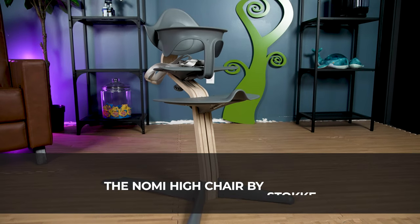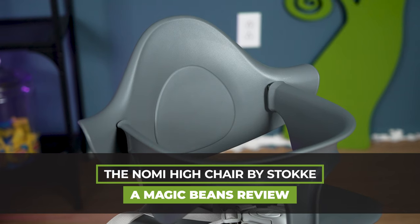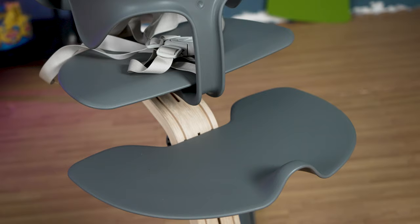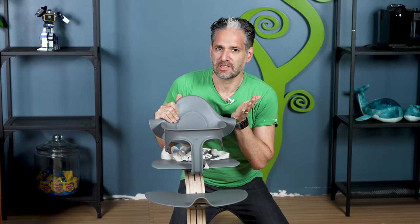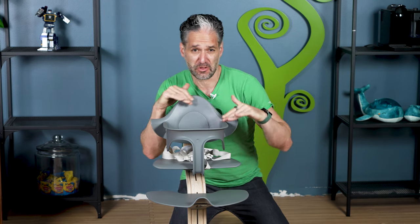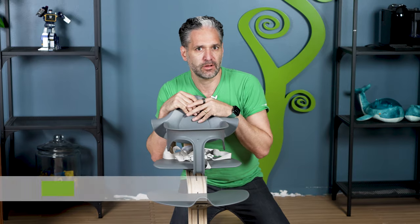If you're shopping for a high chair, I'm really excited about showing you the Nomi high chair by Stokke. This is one of my favorite high chairs, and I'm here to help you. I want you to figure it out because your kid may be starting to eat, or maybe you're trying to add a high chair to your registry and figure out whether the Nomi or any other high chair is right for you.